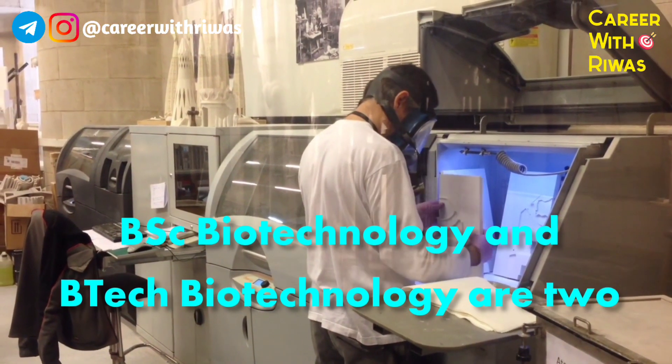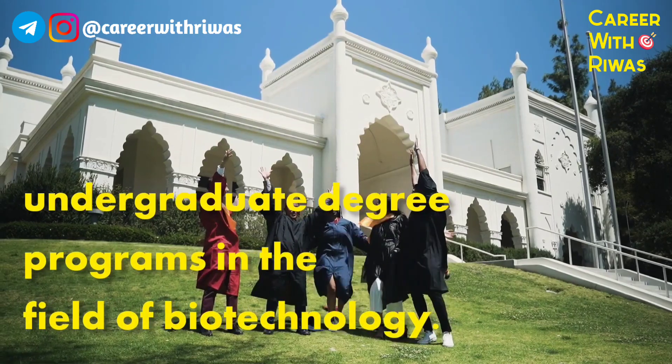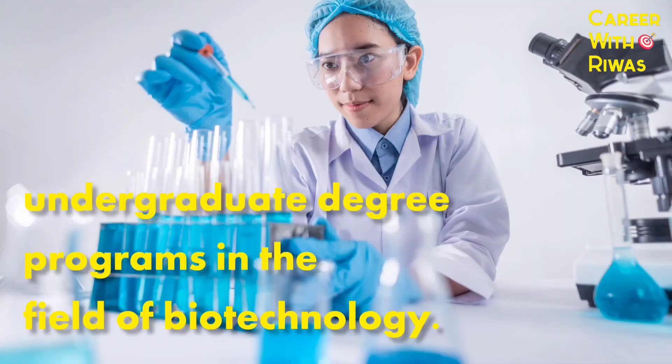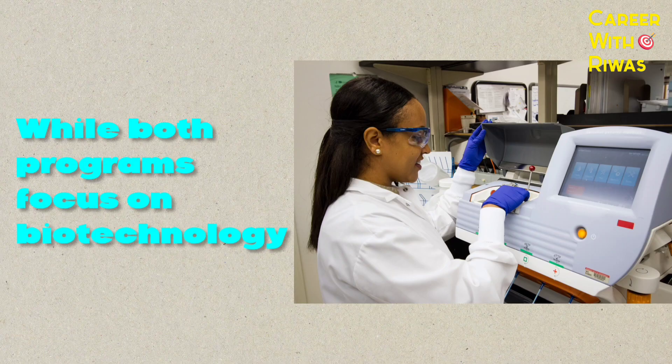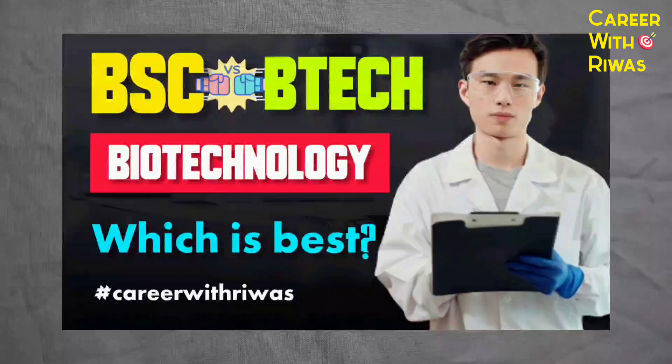BSc Biotechnology and B.Tech Biotechnology are two undergraduate degree programs in the field of Biotechnology. While both programs focus on Biotechnology, here are some differences between BSc Biotechnology and B.Tech Biotechnology.